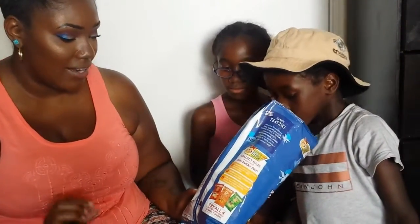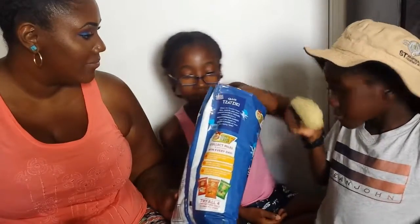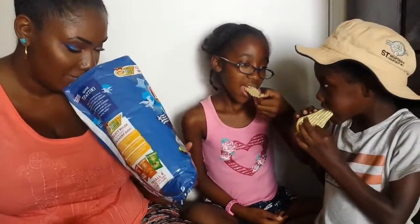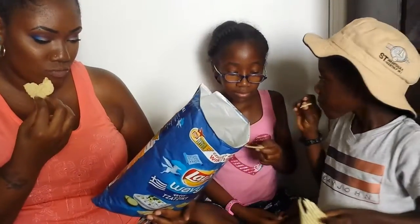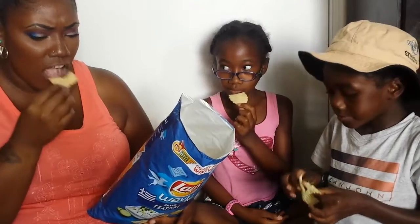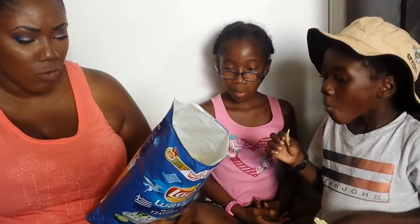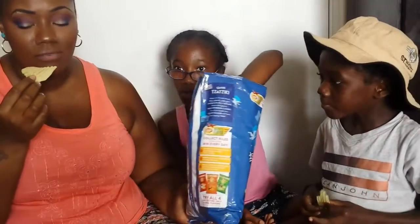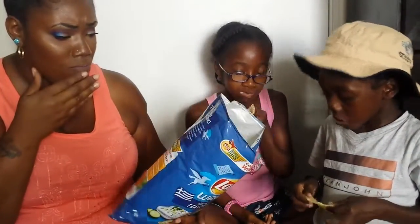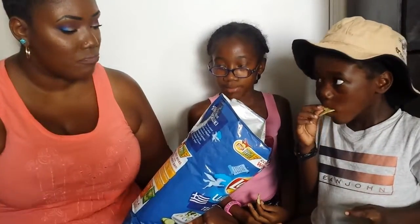Smells like onions — I'm getting a lot of oniony kind of smell. I don't think it's big on flavor, but it's good. It's so soft and creamy. Actually, they're crunchy and creamy.